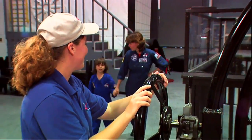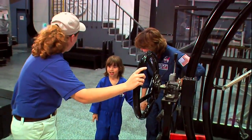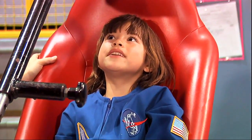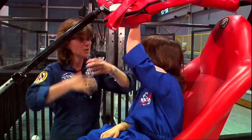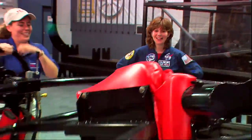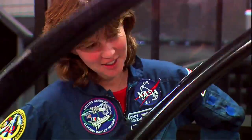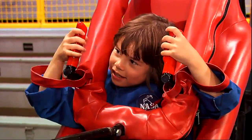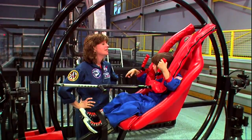This is the Astronaut Training Center and we are here to be trained. This is my friend Carrie and she is going to teach us how to be in the multi-axis trainer. What does this machine train me to do? This is a device that helps us understand how we are going to feel if our capsule started tumbling. Here we go! You know, Emily, I'm not going to have a job anymore if you do so well at all this training. That was fun! High five — you did great. Emily, you ready to go on to the next part of astronaut training?